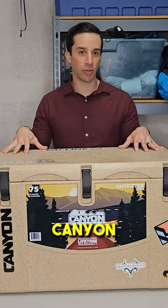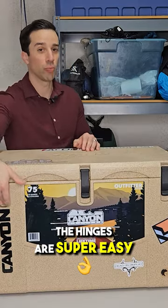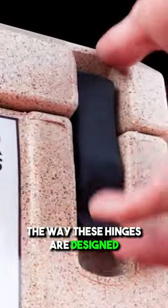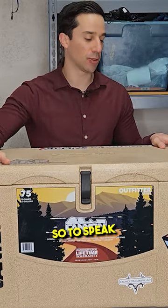Another reason I ended up going with Canyon cooler was just the shape of the cooler itself — a perfect rectangular shape. The hinges are super easy, and the way these hinges are designed, they don't stick out, which is why compared to other models, it's a bear-friendly design, so to speak.